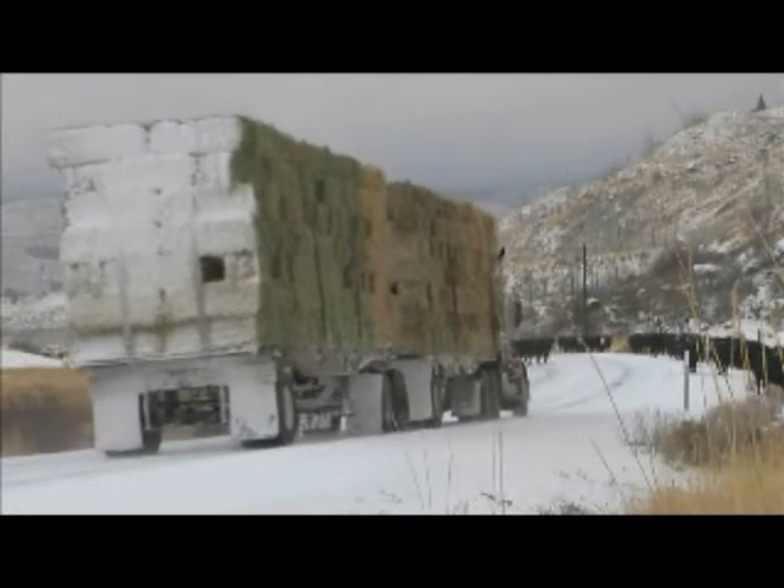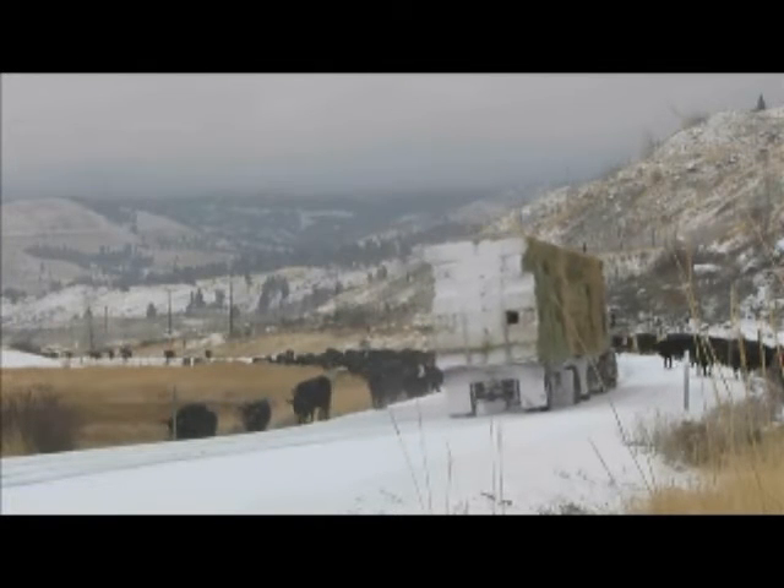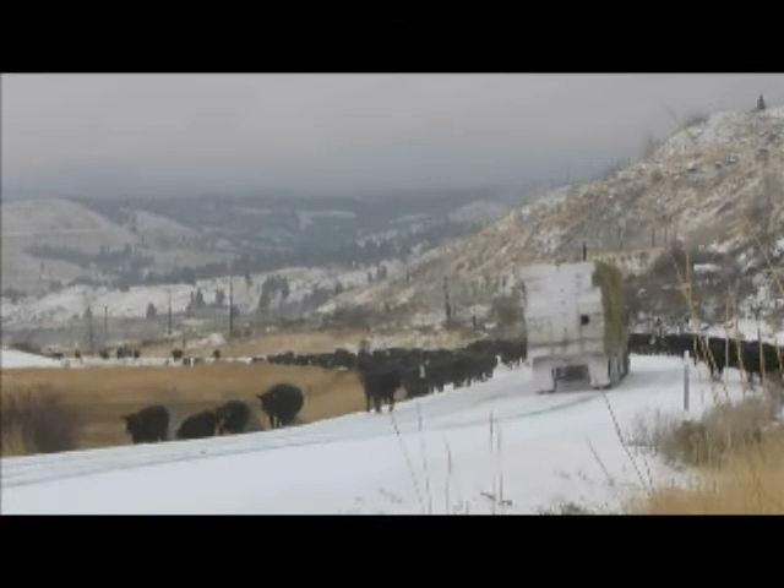Whether it's moving the hay or moving the cattle, ODOT's highways help make it happen. Either way, Oregon's Highway 31, the Outback Scenic Byway, is the chosen route.